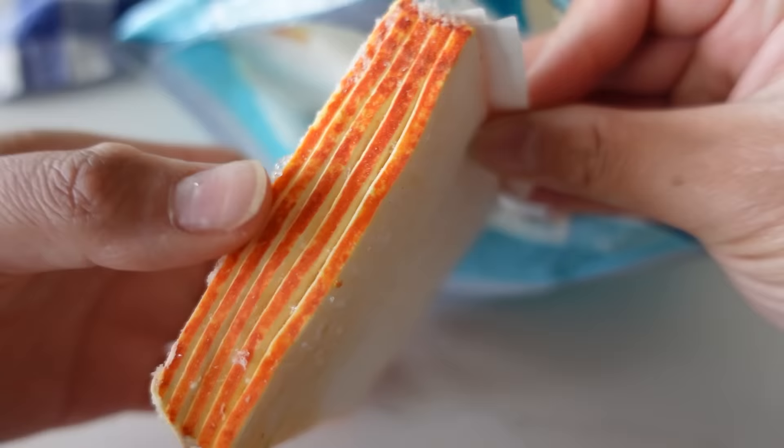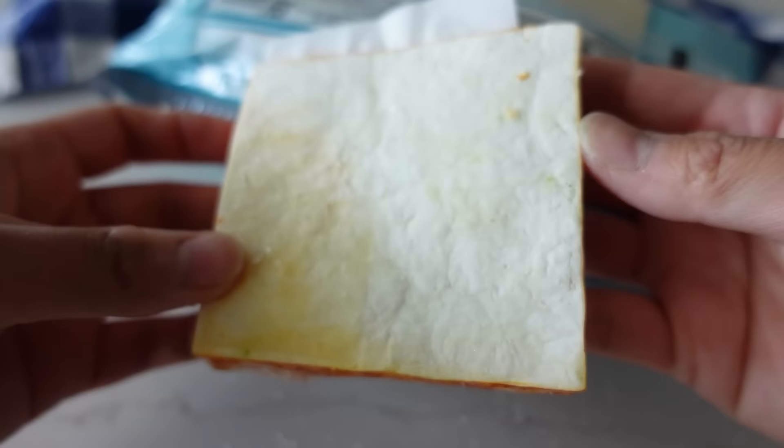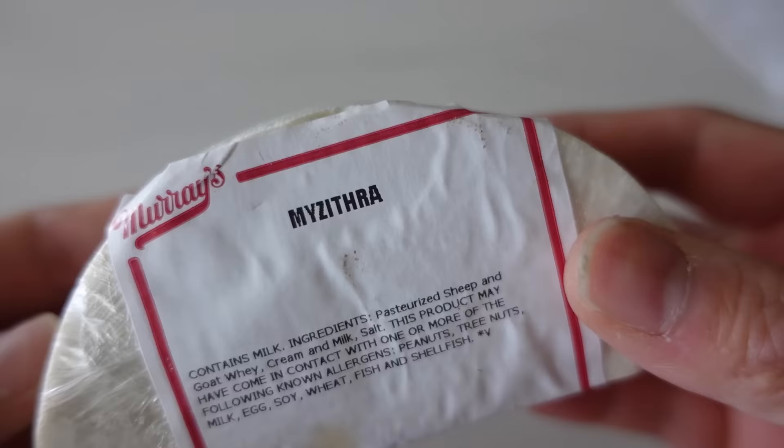You can also freeze cheese slices — just make sure they're not in one huge block, otherwise they'll be hard to get apart. I always freeze feta cheese, mazithra cheese to put on pasta, parmesan cheese, and a soft cheese like ricotta is really nice to have for pancakes, sauces, anything like that.